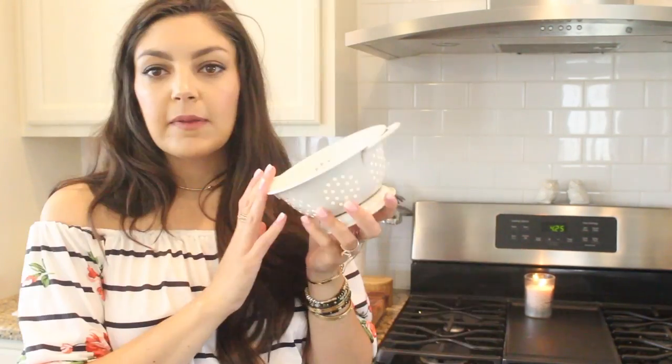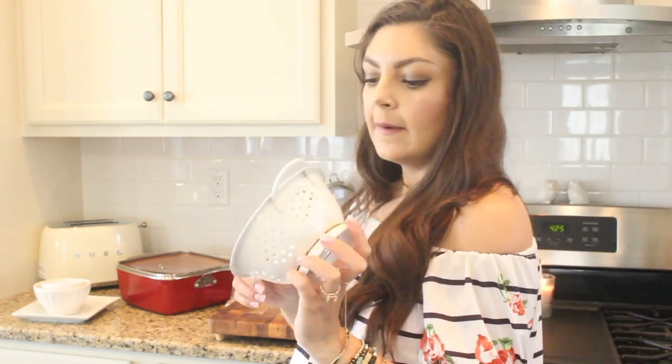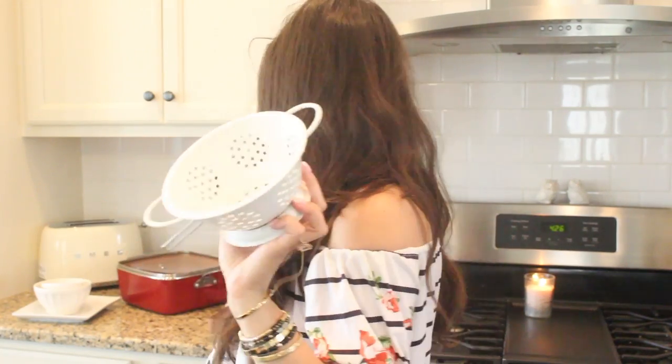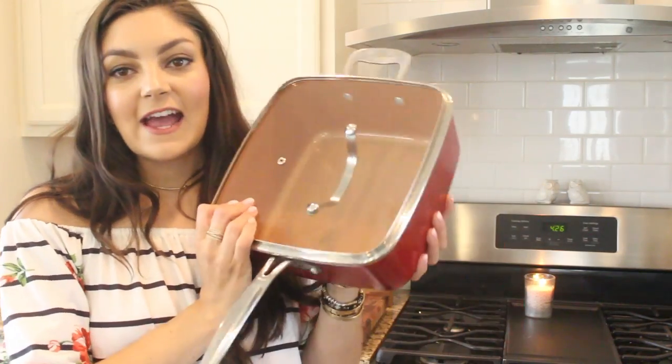This little colander I picked up on Groupon. I love this for washing little things like blueberries or grapes, or draining chickpeas or black beans. Before this I would just have the little hand strainer, but this one I find easier to clean. Sometimes the mesh kind can be really hard to clean. I also have a medium size and a larger size, and I just love this.